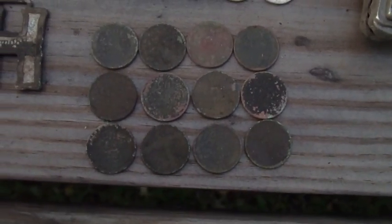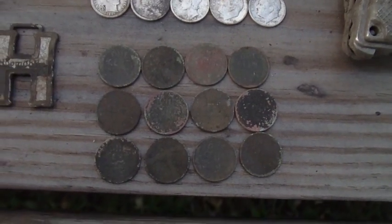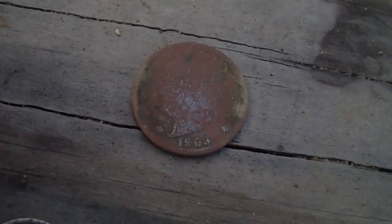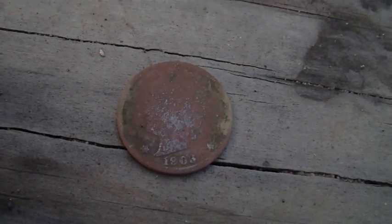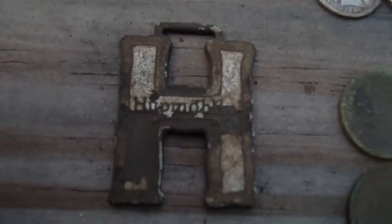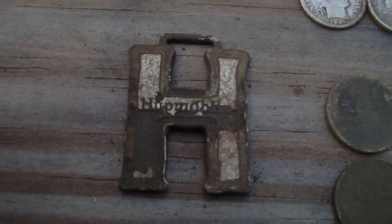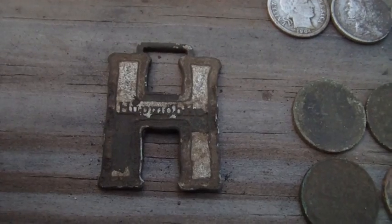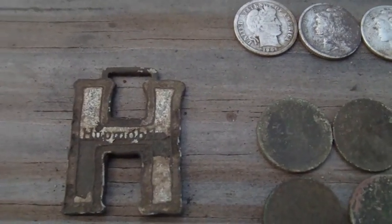I wound up getting 12 Wheaties — the oldest is that 1914. I also got a 1903 V-nickel. And this — it's some kind of a watch fob or a keychain. It's a Hupmobile. Cool — never heard of that, have to look it up.